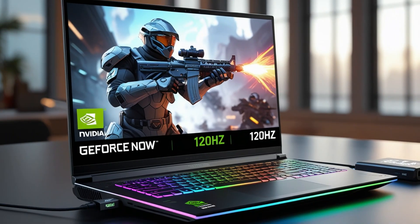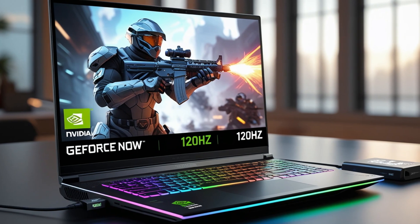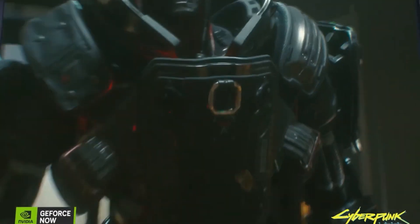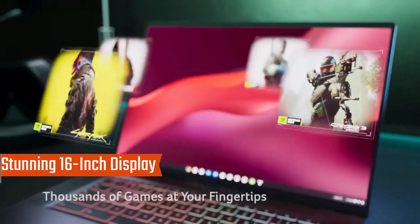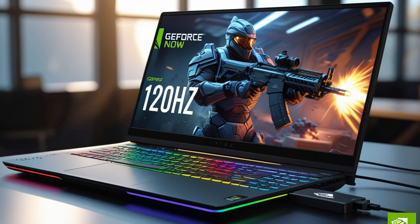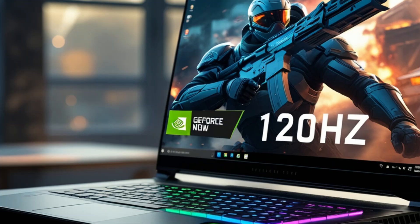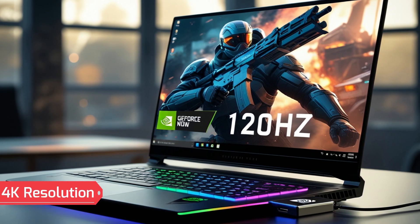With 8GB LPDDR4X RAM at 4,266MHz and a 256GB PCIe M.2 SSD, the Chromebook provides fast and efficient data processing for demanding applications and games. The stunning 16-inch WQXGA 2560x1600 IPS display features a 120Hz refresh rate, 350 nits brightness, and 100% sRGB coverage for vibrant, clear visuals. Its narrow bezel design supports connectivity to up to three external monitors at 4K resolution, enhancing productivity and entertainment.